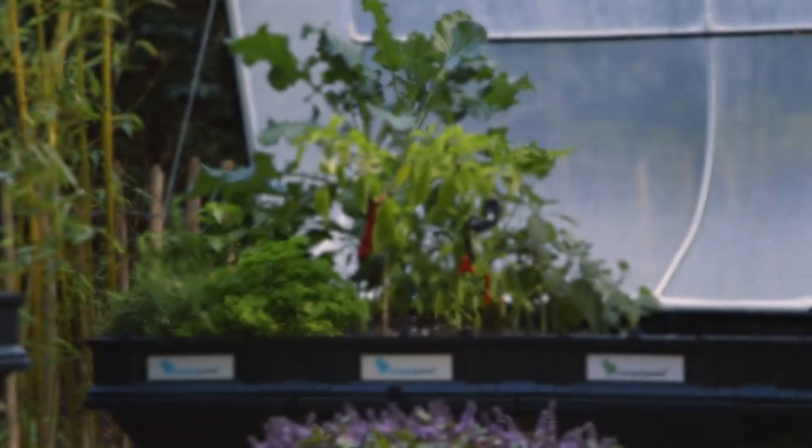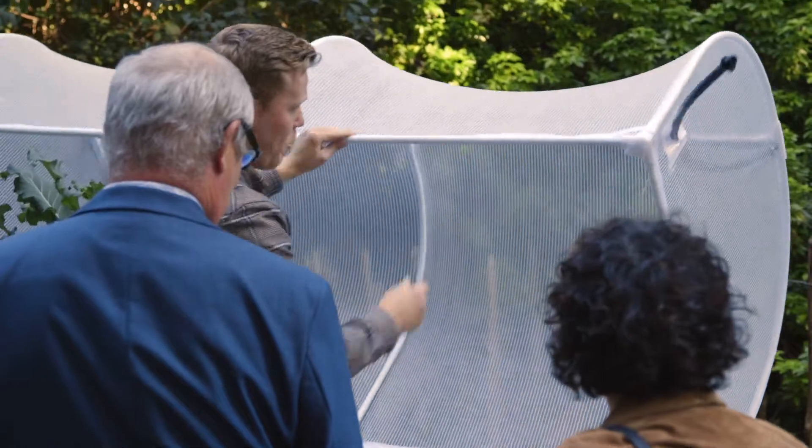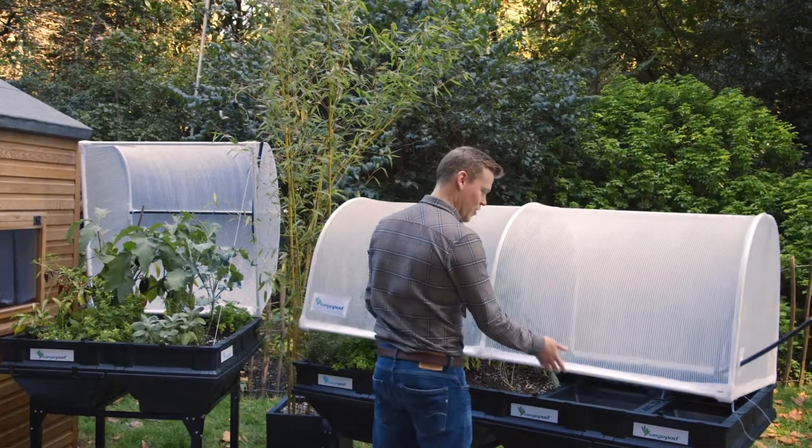Veggie Pods are comprehensive grow-your-own systems that make growing vegetables at home easy and accessible for everybody. The commercial grade canopy cover protects your crop against all your bugs and pests, whilst accelerating your plant growth and extending your growing seasons.